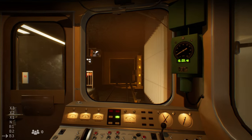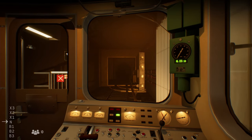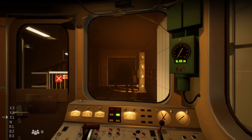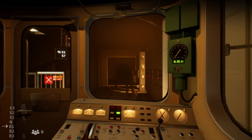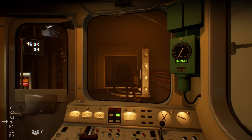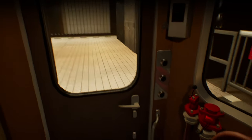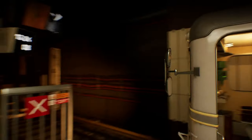So here we are arriving at Dejvická. I'm going to stop here — not a great stop. I'm going to move a little forward and then explore the station. I'm going to do this at all the other stations as well, just to show you how beautiful the simulator is. This is totally worth getting at this moment.